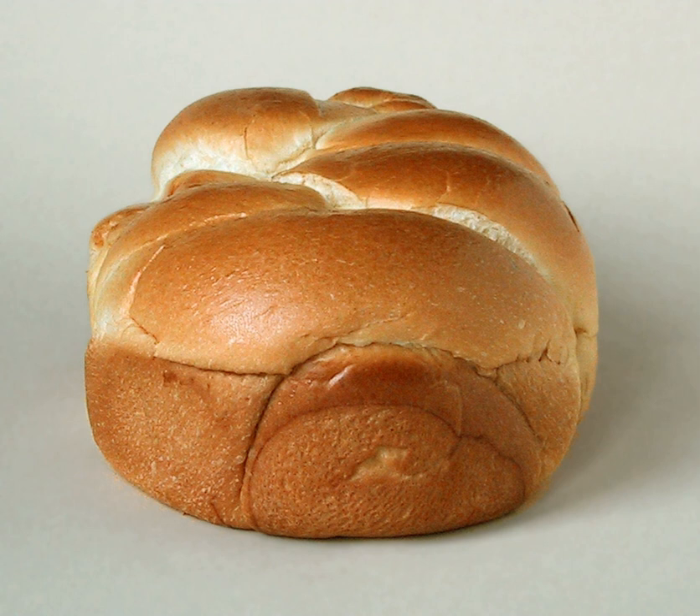Brioche is a pastry of French origin that is similar to a highly enriched bread, and whose high egg and butter content—400 g for each kilogram of flour—give it a rich and tender crumb.